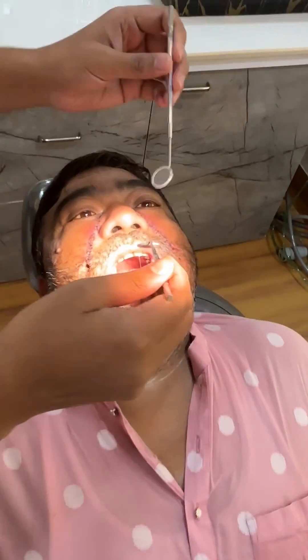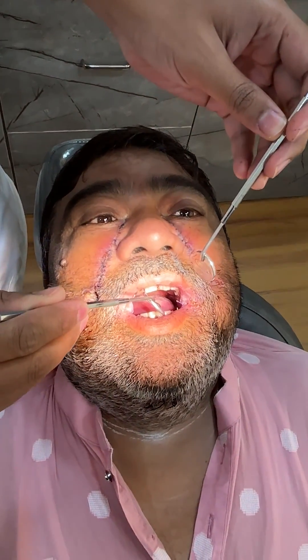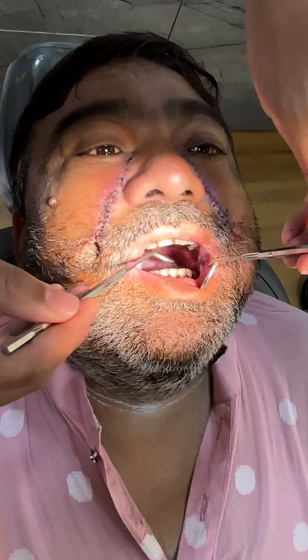We have this patient who had oral submucous fibrosis. There is almost nil mouth opening, and he also had a growth on the left side of the buccal mucosa.